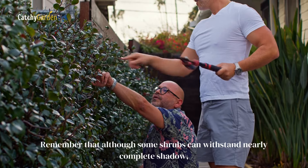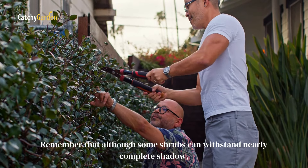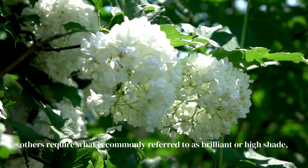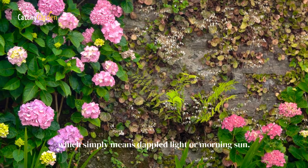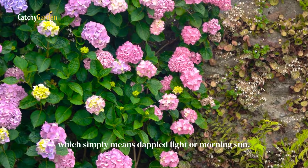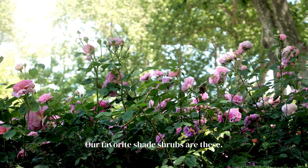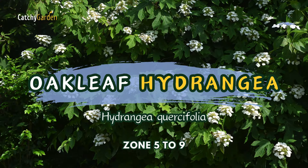Remember that although some shrubs can withstand nearly complete shadow, others require what is commonly referred to as brilliant or high shade, which simply means dappled light or morning sun. Our favorite shade shrubs are these. Number 1.